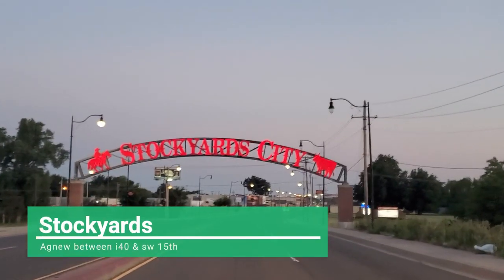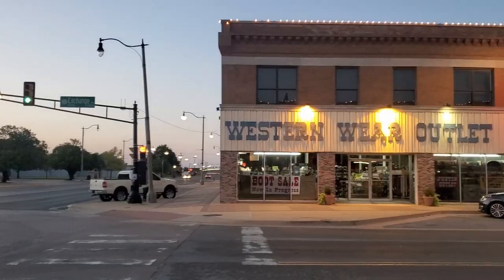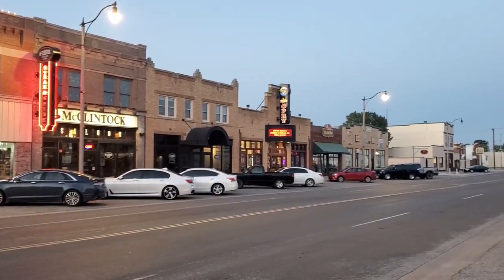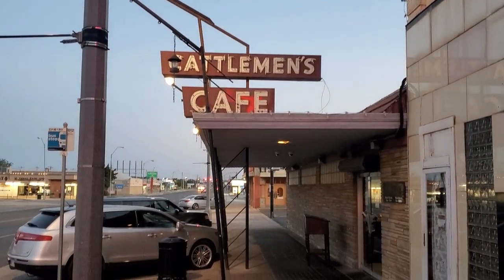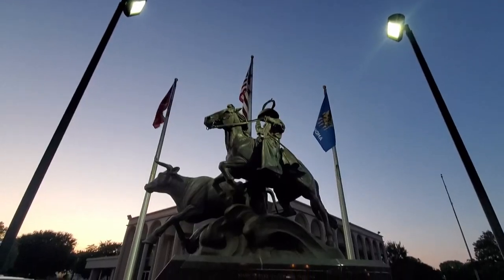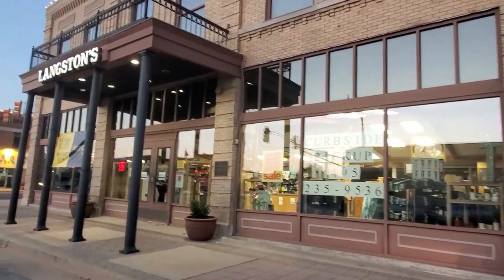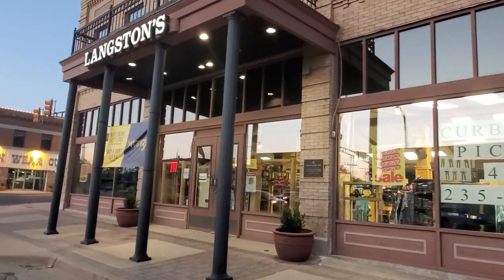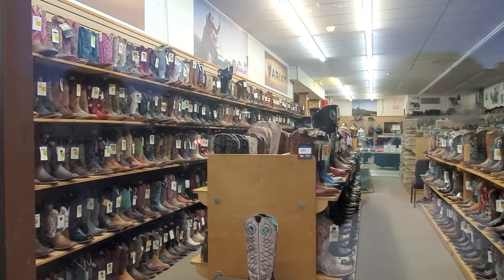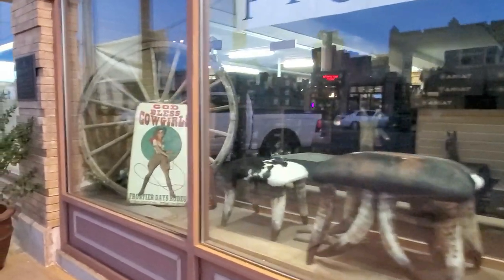If you want to see Oklahoma City's western roots, check out Stockyards. It's home to the Oklahoma National Stockyards, the largest feeder and stocker cattle market, where you can check out live cattle auctions every week. If you're looking for boots or hats, Langston's has a wide variety. You can also check out Cattleman's Cafe, the oldest continually operating restaurant in Oklahoma City, known for its delicious steak, lamb fries, and coconut cream pie.